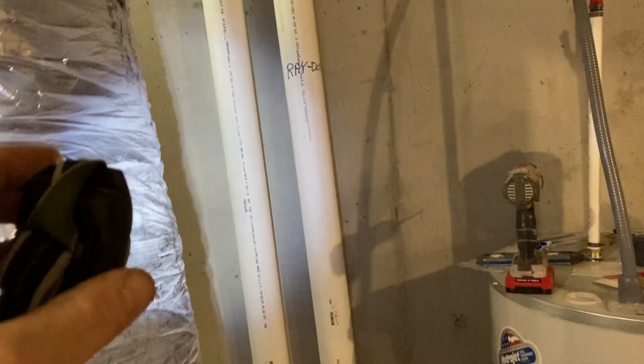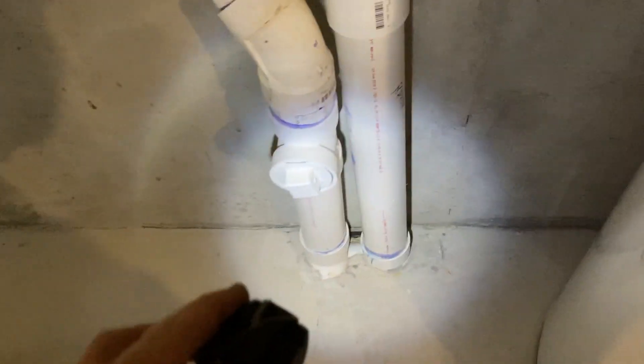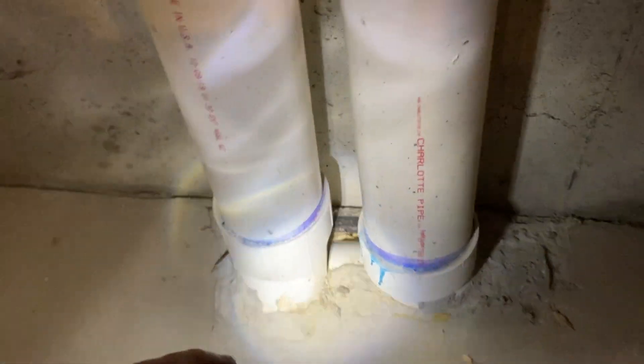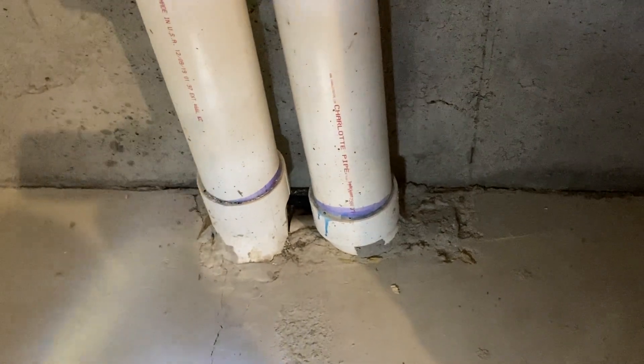That's a sign that whoever put the pipe in really wasn't taking the radon part of building the house too seriously. Here's where the rubber meets the road — this is where they're supposed to be tapped into the slab, which is this basement floor. You have to be able to hear that. This appears to be a tee, and that's mostly a suffocated pipe.